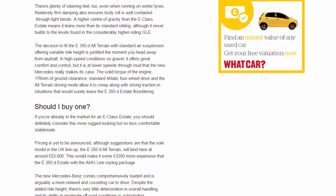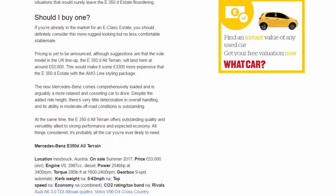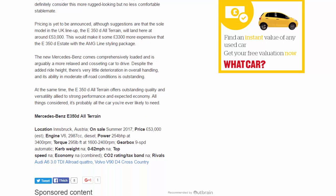The decision to fit the E350D All-Terrain with standard air suspension offering variable ride height is justified the moment you head away from asphalt. In high-speed conditions on gravel it offers great comfort and control, but it is at lower speeds through mud that the new Mercedes really makes its case. The solid torque of the engine, 176mm of ground clearance, standard 4MATIC four-wheel drive, and the All-Terrain driving mode allow it to creep along with strong traction in situations that would surely leave the E350D estate floundering.